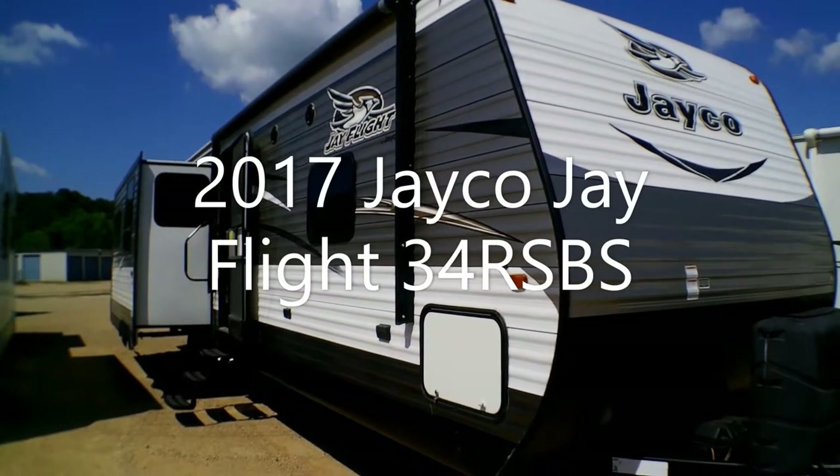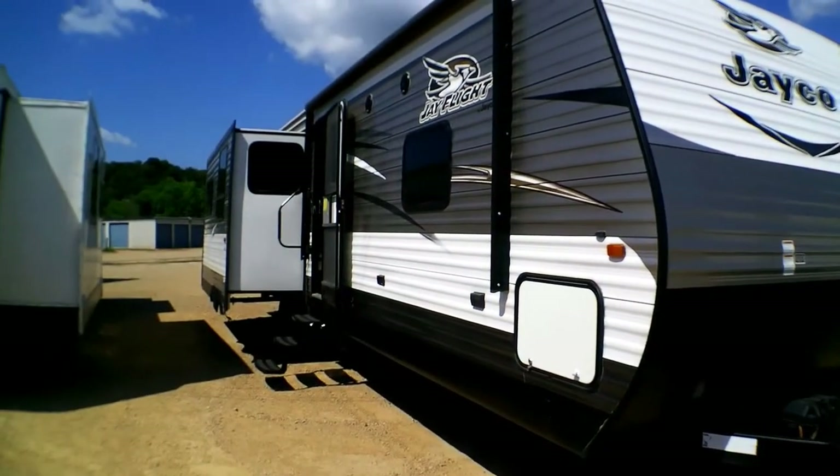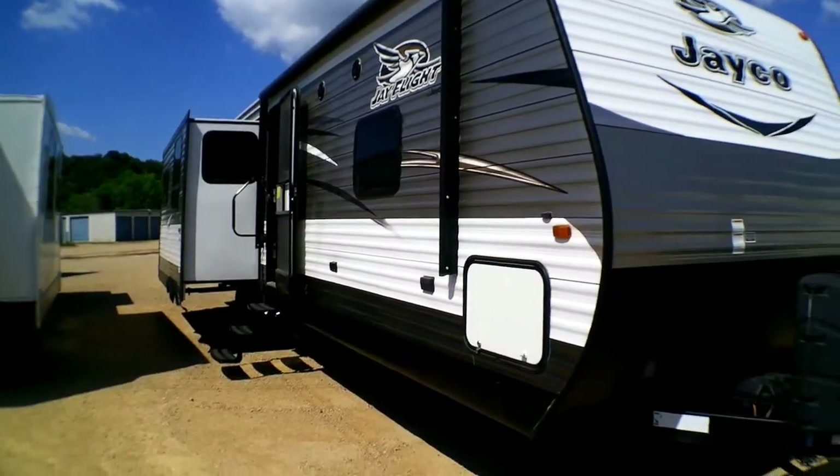Hi everybody, this is Sebastian at Goggs Camperway in Mankato, Minnesota. Today I'll be taking a look at the Jayco J-Flight 34 RS-BS. This is a 2017 model.